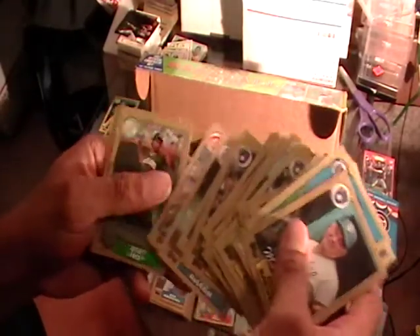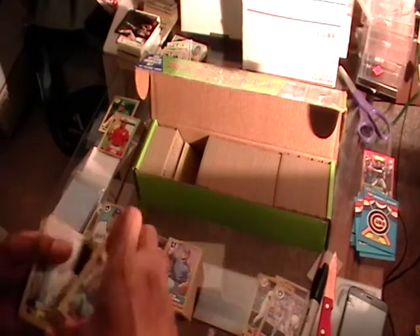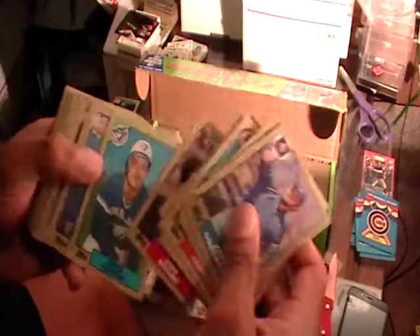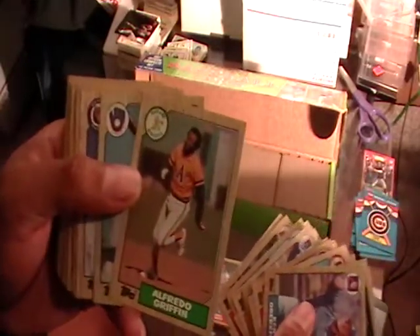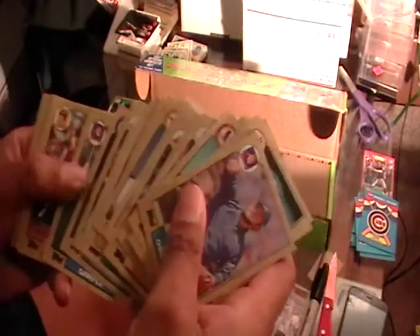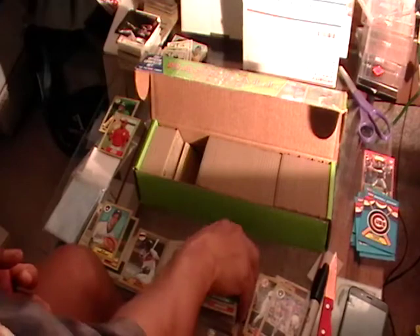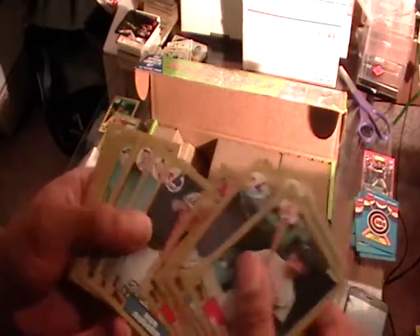I'll leave Mike Greenwell in there — that way whoever buys these can have a nice little surprise. I went to that stack... Greg Walker in there, Bob Walker. Ooh wee, look at the Afro — Alfredo Griffin. Yeah, I didn't go through these. Sparky Anderson — I remember Sparky Anderson. So we got a ways to go through here. I believe this is 792 cards.